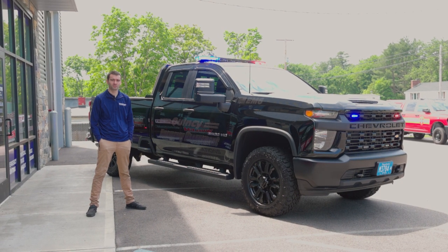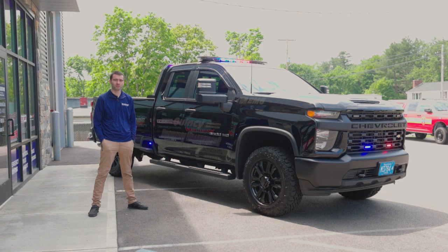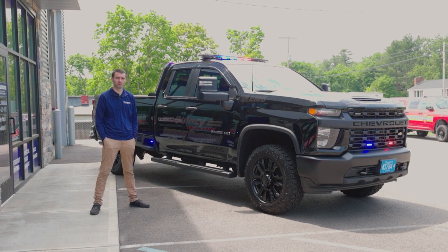What's going on guys, Kyle from Blue Collar Customs. Today we're going to show you a 2023 Silverado 3500 that we built for Quincy Emergency Management.